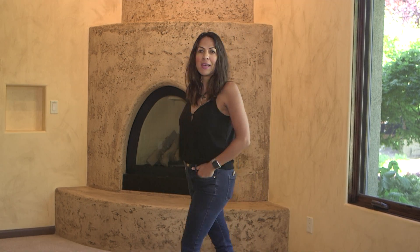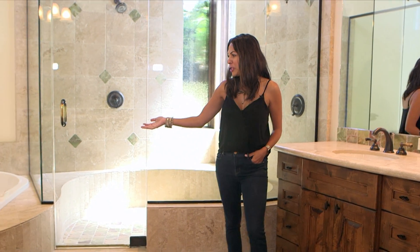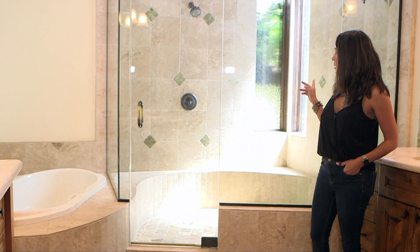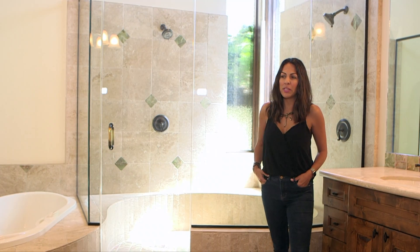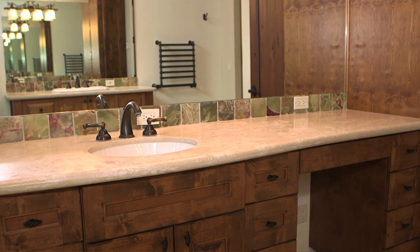Let me show you the master bathroom. You have a nice jetted tub. You also have two double-head showerheads in the shower. You've got radiant heat flooring, his and her sinks, and a heated towel rack.